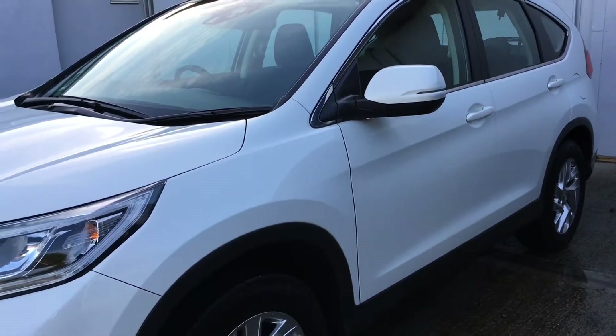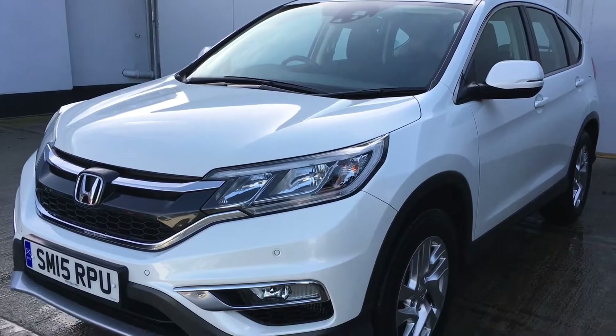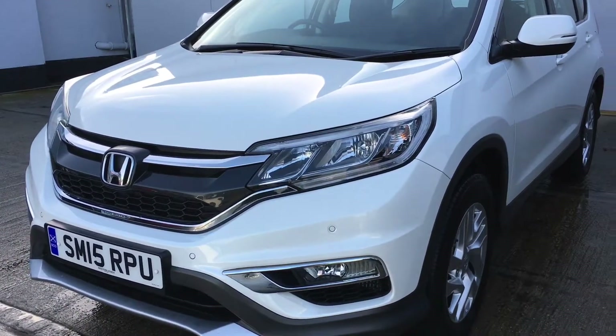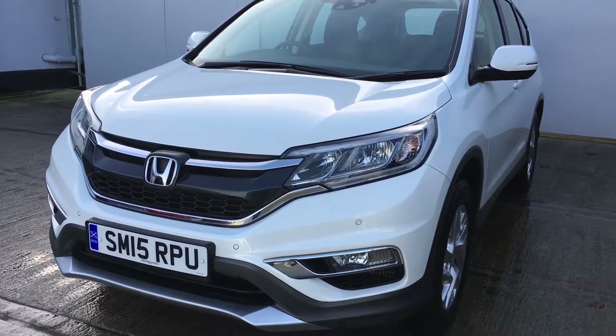Excellent level of specification on the car. You have stop/start technology, blind spot monitor, lane assist, also the city brake system, front and rear parking sensors along with the rear camera.